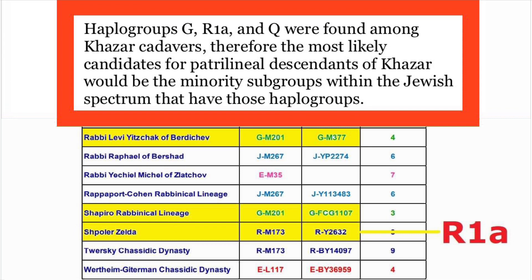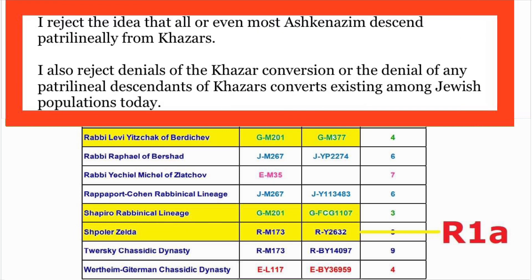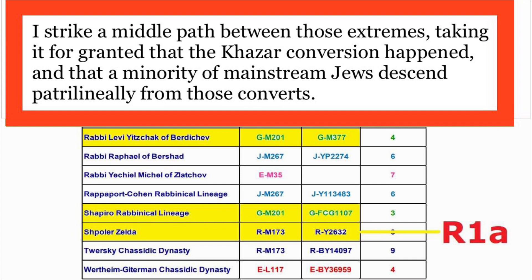Let me offer a clarification. Personally, I reject the idea that Ashkenazim are simply Khazars — that's something that comes up in polemics. I also reject the idea that all or even most Ashkenazim descend patrilineally from Khazars. However, I also reject the other extreme: denials of the Khazar conversion and denials that there are any descendants of Khazar converts today. I would strike a middle path — taking it for granted that the Khazar conversion did happen, and also taking it for granted that a minority amongst mainstream Jews today descend patrilineally from those Khazar converts from roughly 1,200 years ago.